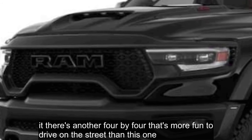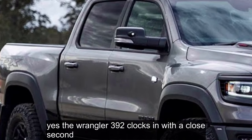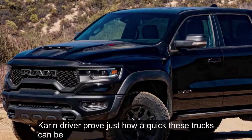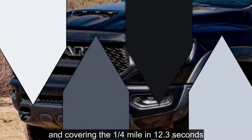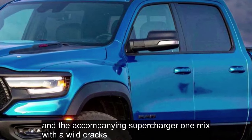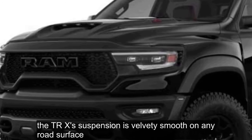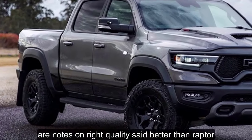If there's another 4x4 that's more fun to drive on the street than this one, we haven't driven it. Yes, the Wrangler 392 clocks in with a close second, but nothing can match the thrust or the thrill of this Ram. It's just plain lunacy. Car and Driver proved just how quick these trucks can be — hitting 60 miles per hour in 3.7 seconds and covering the quarter mile in 12.3 seconds. Those are sports car numbers. The accompanying supercharger whine mixed with wild cracks, pops, and growls from the exhaust is a soundtrack every truck fan can enjoy. But the engine isn't even the best part — it's the suspension. The TRX's suspension is velvety smooth on any road surface. Our notes on ride quality said 'Better than Raptor!' multiple times.